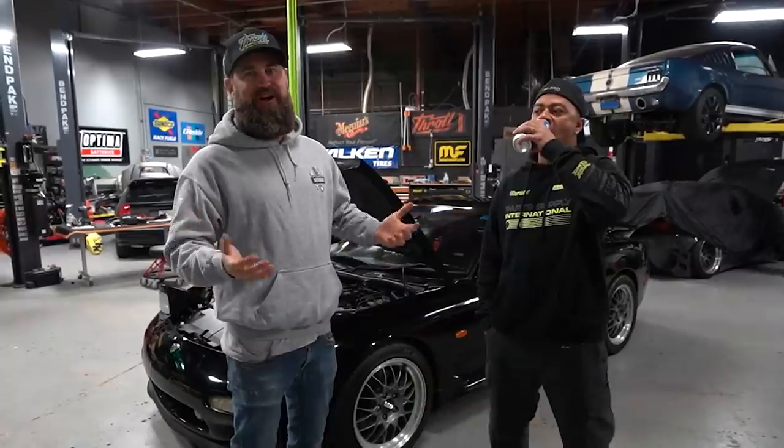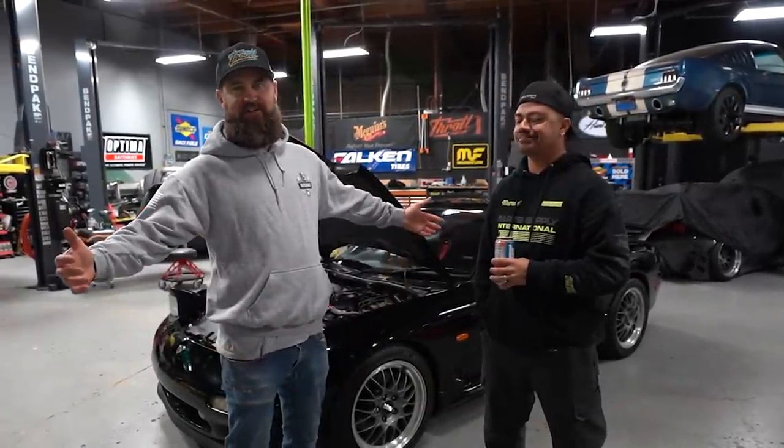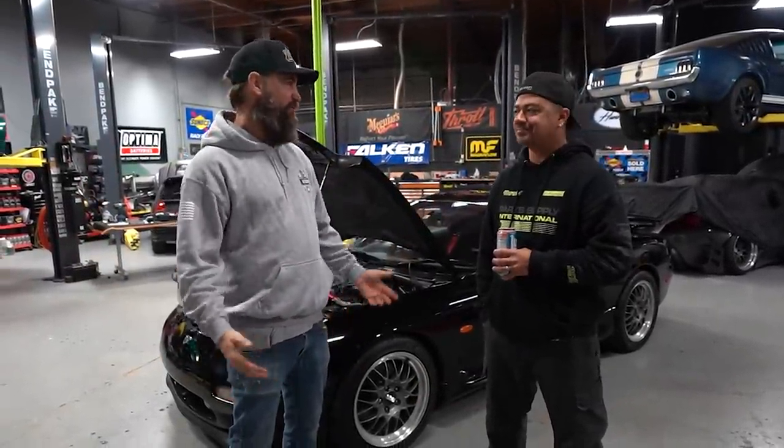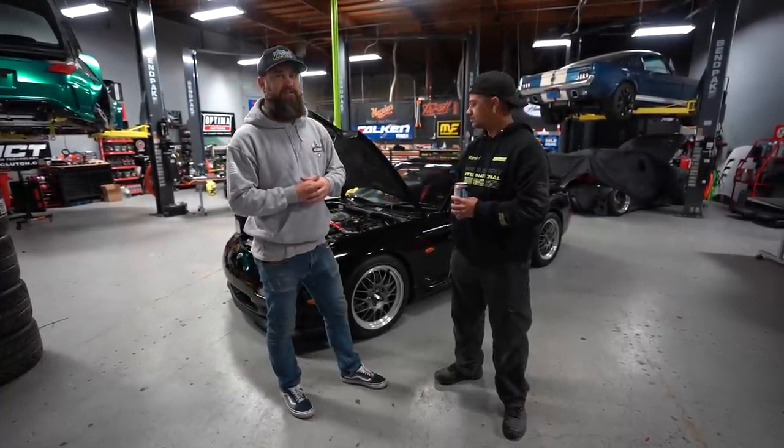What's up everybody, I'm Mickey and I got Ricky here with me today. We're going to do something special — this is something we don't do around here enough. You guys always see us out here in the shop building cars, but we never really get to showcase what we drive. This is my 1995 Mazda RX7 RZ.